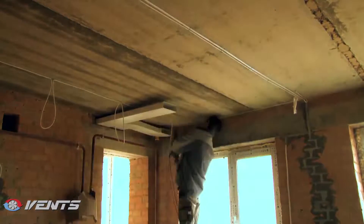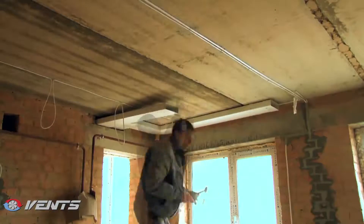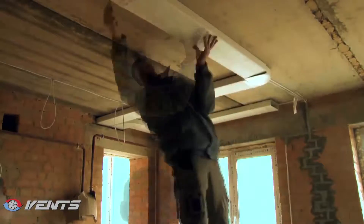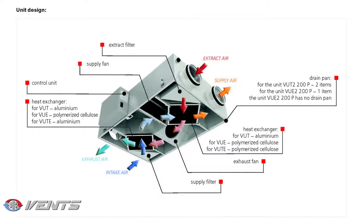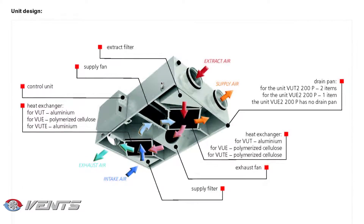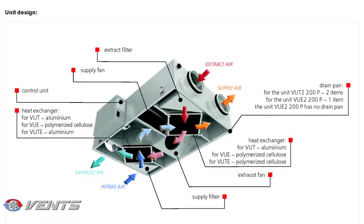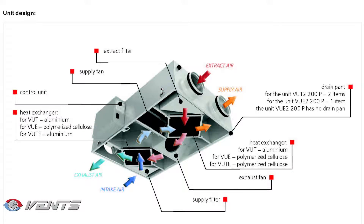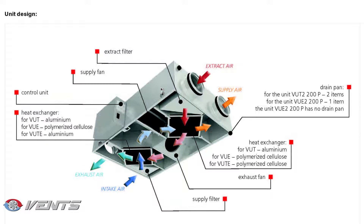Spot extraction is ensured with the kitchen hood with a maximum air capacity of 400 cubic meters per hour. To compensate for the air extracted through the kitchen hood, the wall is provided with a dedicated supply vent. The Vents VUE heat recovery air handling unit consists of two sequential enthalpy heat exchangers with polymerized cellulose cores, resulting in excellent freezing resistance and absence of condensation. The heat exchanger helps recycle up to 89% of the extract air heat lost in conventional designs.